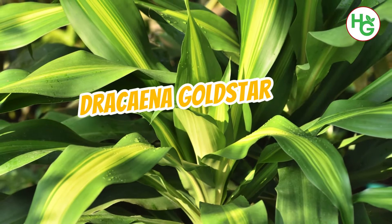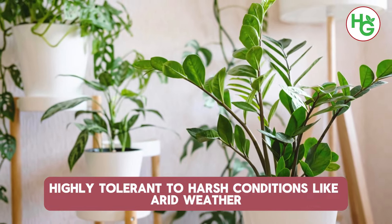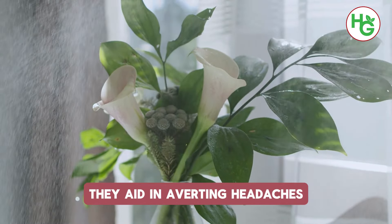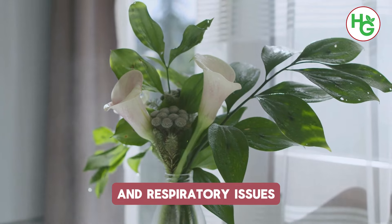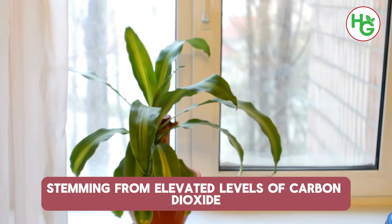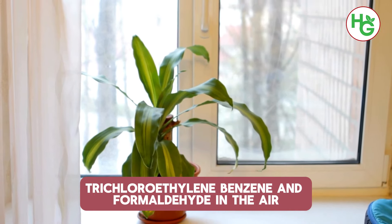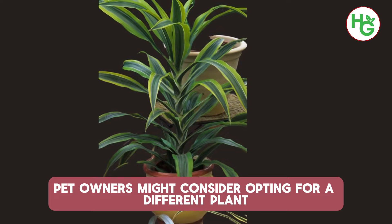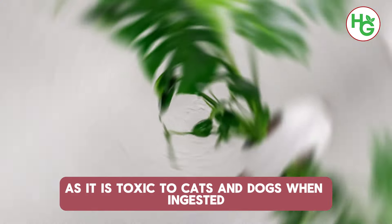7. Dracaena Gold Star. Highly tolerant to harsh conditions like arid weather, Dracaena plants are pivotal from a medical standpoint. They aid in averting headaches, kidney problems, anemia and respiratory issues stemming from elevated levels of carbon dioxide, trichloroethylene, benzene and formaldehyde in the air. However, pet owners might consider opting for a different plant as it is toxic to cats and dogs when ingested.